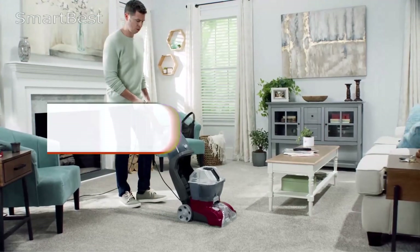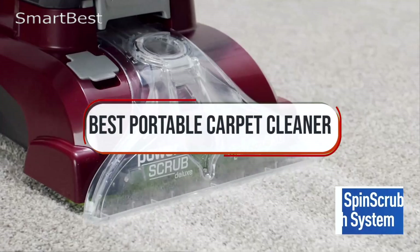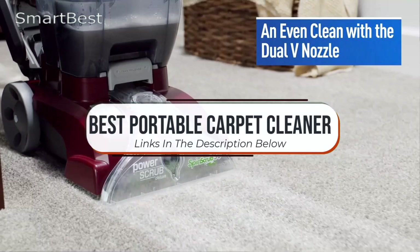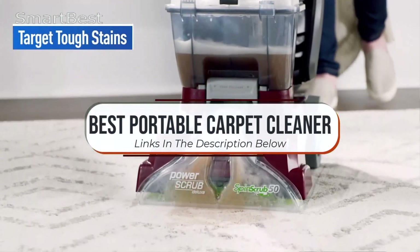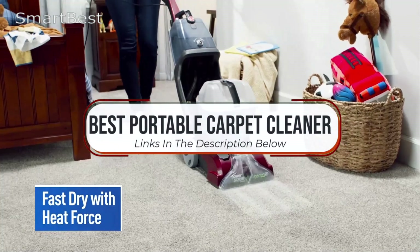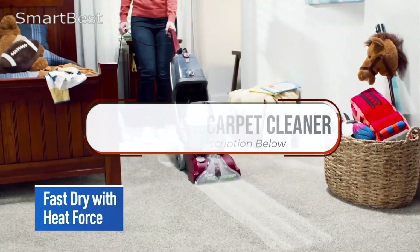Welcome back to the channel. Today, we're tackling tough stains and messes with a guide to the best portable carpet cleaners. Whether you're dealing with spills, pet accidents, or everyday dirt, these compact cleaners are designed to keep your carpets fresh and spotless. We'll be showcasing top models that offer powerful suction, ease of use, and portability for quick cleanups. Ready to find the perfect portable carpet cleaner for your home? Let's dive in.